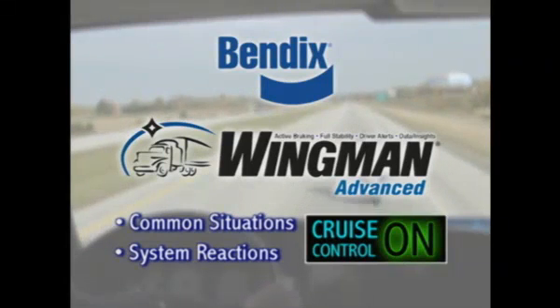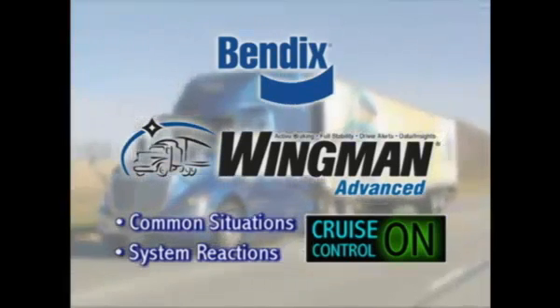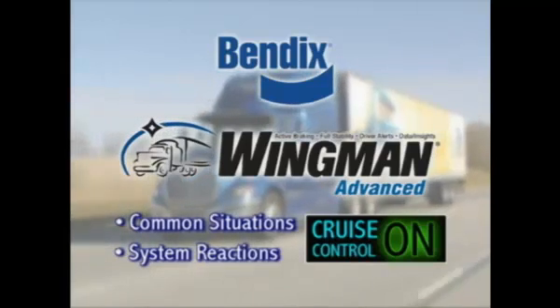Here are some common conditions and how the system will react. In these examples, the cruise control is on and speed is set.